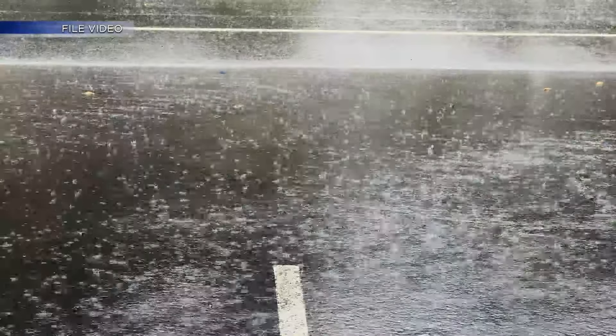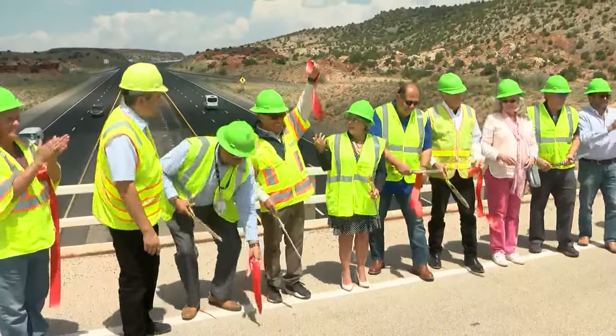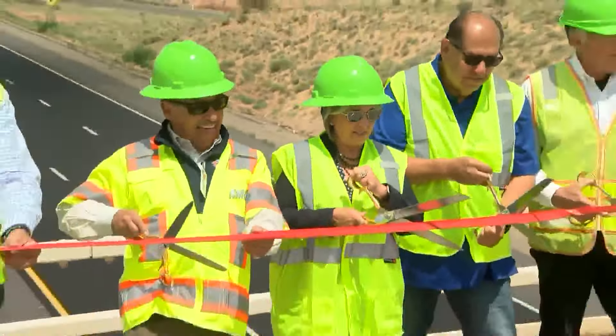The issue with La Bajada, which prompted the construction here, was the slopes of the road on the southbound lanes on that side of the interstate. The road instability was caused by a water table underneath La Bajada Hill. In 2022, the New Mexico Department of Transportation and other collaborators launched the $40 million construction project.